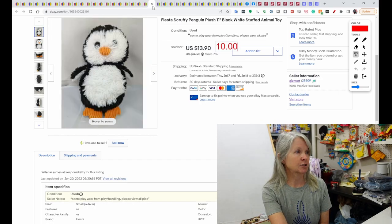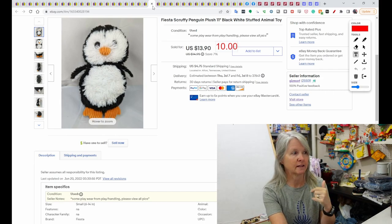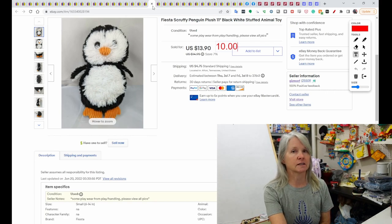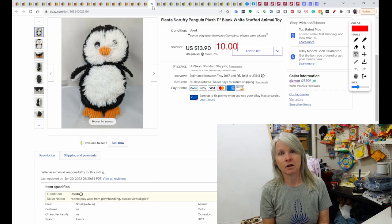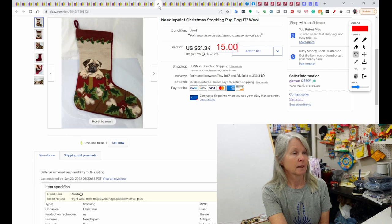This is Fiesta — it's Scruffy Penguin Plush. I see a lot of these Fiesta plush with the word 'Scruffy' in them. I really think it might refer to the ridged feet and beak, because I've seen it on dogs and other animals too. I sent a $10 offer out on this, which was accepted — Christmas in July.